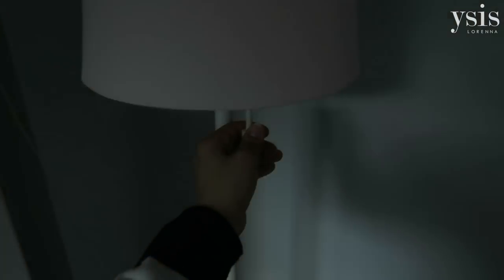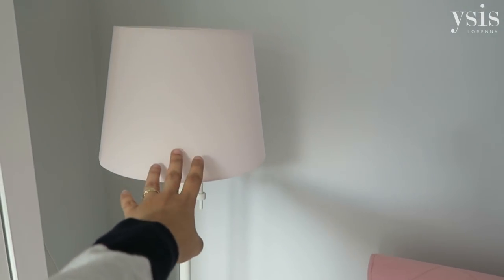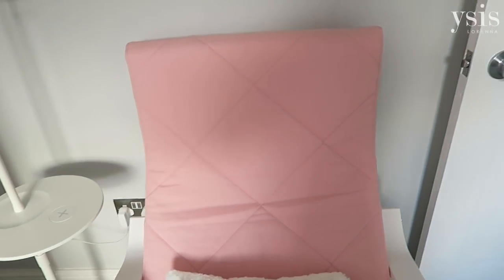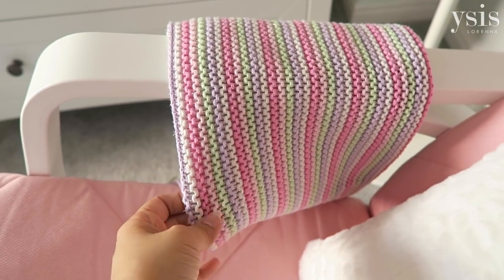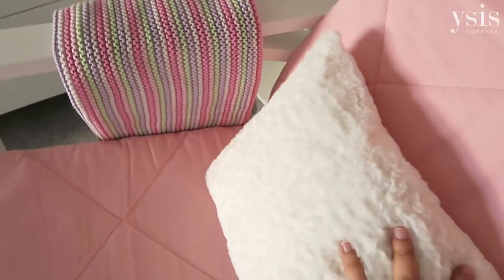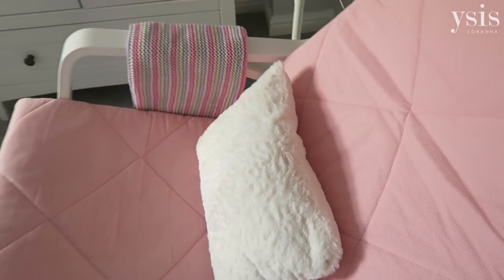It's a nice cute lamp and I went for this little blush pink shade which goes with the rocking chair cover — you can have different cover colours on Ikea. This blanket is from Mothercare, it's one of my favourites. I've had it since she was a little baby and it's just so snuggly. And this cushion here is from Tesco, just a white cushion.